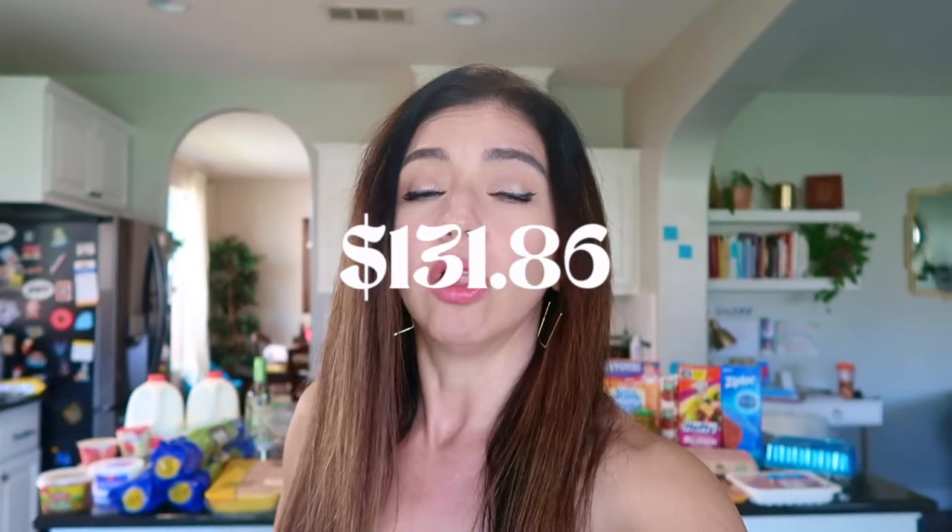Greetings friends! Welcome back to my channel. If you are new here, welcome. My name is Alisha. Very glad to have you here and in today's video I'm taking you through my April Winco haul. So let's get right into it.